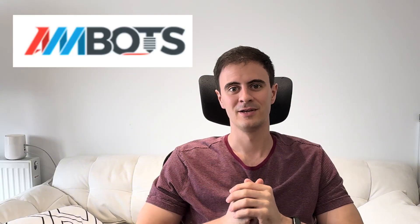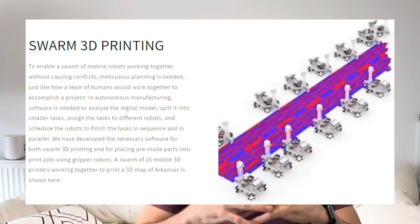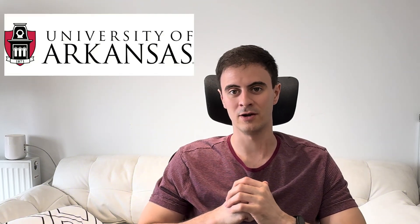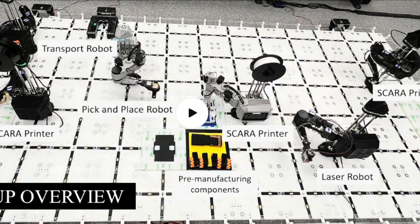Finally, we have Swarm Manufacturing Robots. This is a concept that's been around for a while, but I just ran across it on a YouTube video from the company AMBOTS. The concept is pretty simple — it's essentially a system for 3D printers to work together in unison to swarm a part to be 3D printed. The company developed this technology starting in the Mechanical Engineering Department of the University of Arkansas back in 2015. Now it's grown into a complete system with multiple types of robots, ranging from printing bots to pick-and-place bots and even laser welding bots.